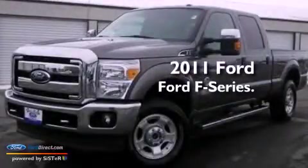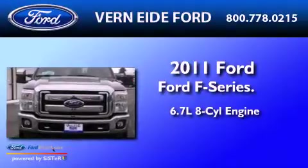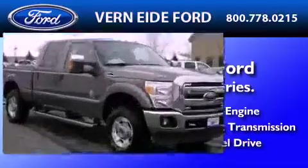This is a 2011 Ford F-Series. It has a 6.7-liter eight-cylinder engine, an automatic transmission, and the added capability of four-wheel drive.